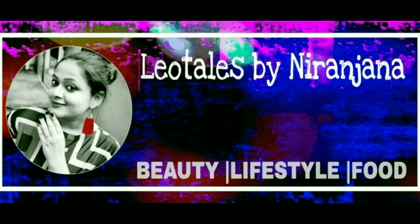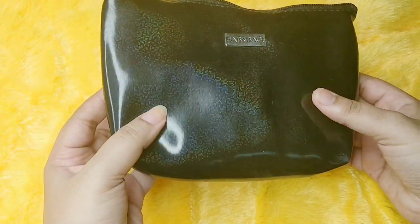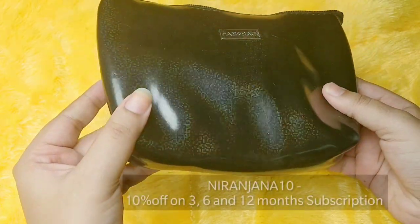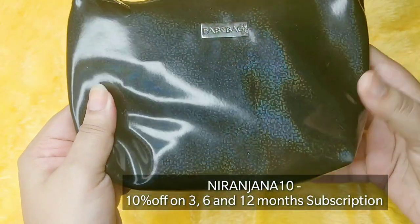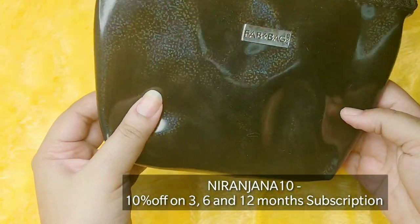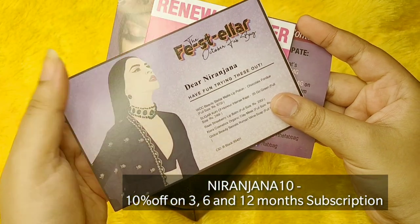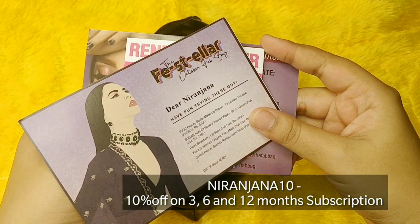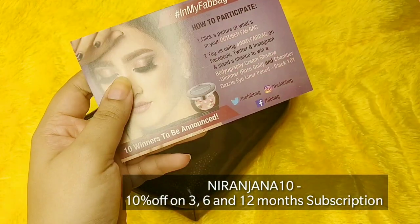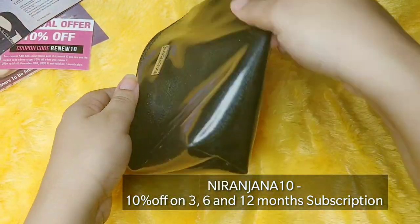Hello everyone, welcome back to my channel. This is Nirajana from Leo Tales and what we have here is Fab Bag for the month of October. This is their Stellar edition and this is the outer pouch this time. It's a nice soft fabric and it has some sort of a holographic print as well. You have a dark blue and a black variant, you will get something random. It contains 5 products and you also have the In My Fab Bag contest as well as the renewal card.